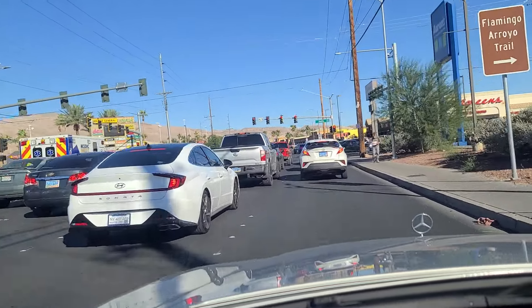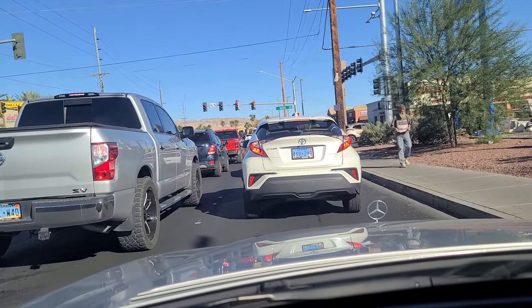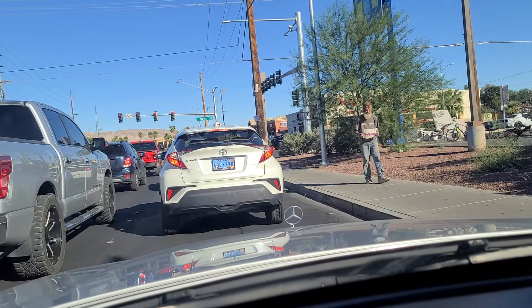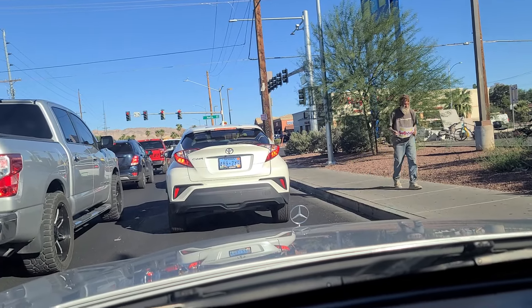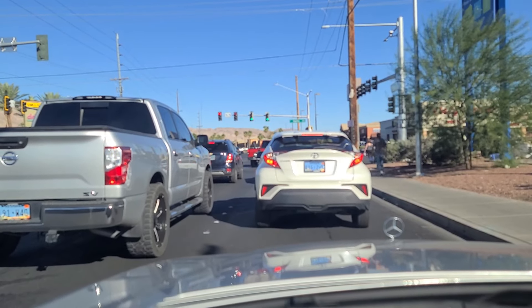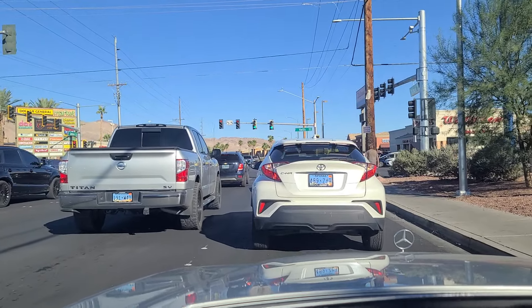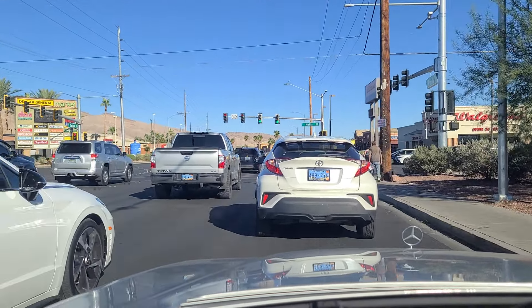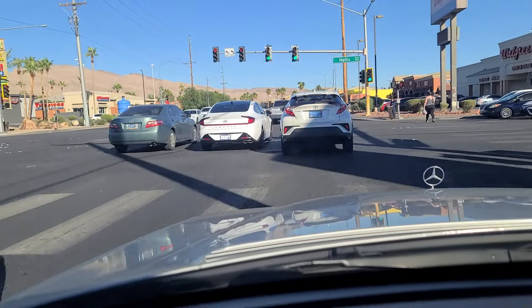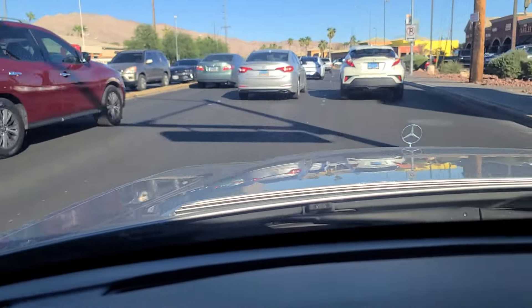Coming up to the light at Nellis Boulevard. There's a gentleman on the right with a sign that says 'We Need Weed Money' — well, at least it's being honest, I guess. We finally got the green light at Nellis Boulevard. There's a sign up on the power pole that says 'Cash for Cars, Running or Not.' Continuing eastbound here on Sahara Avenue — please do like, follow, and subscribe. We would not be here without you.